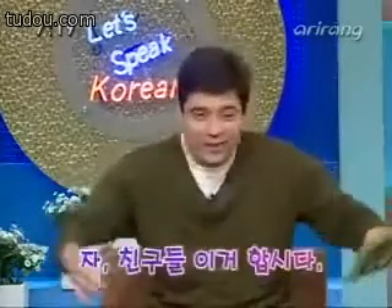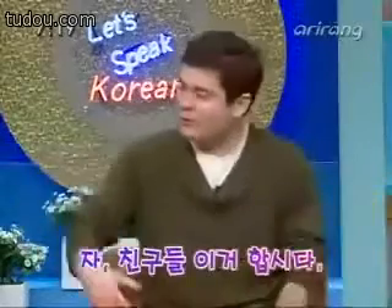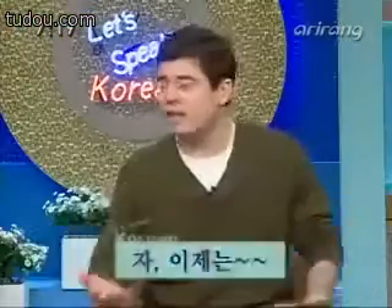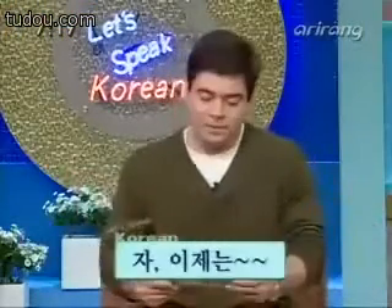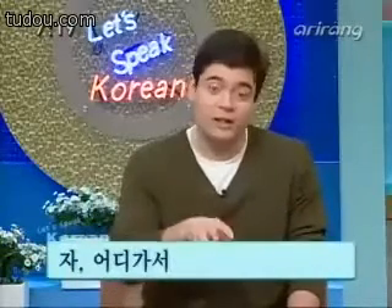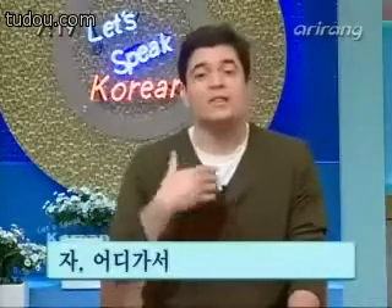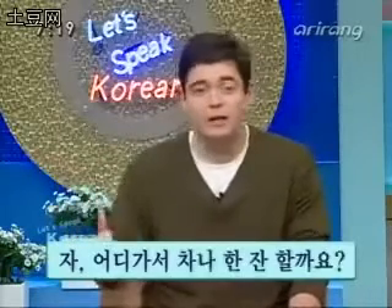자, Stephen, explain the sentence. You know where I always see this is on TV shows where they've got little kids around and there's 자 친구들, 이거 합시다 — whenever they're inviting a big group of people. On TV shows you'll see 자 이제는 when they're going to move on to doing something next. Then it goes on to 어디 가서 — should we go somewhere. 어디 here is not just 'where,' it's 'somewhere.' 어디 가서 차나 한잔 할까요? — have a cup of tea or something. That 나.